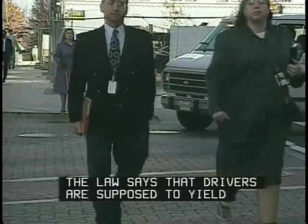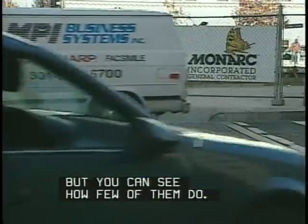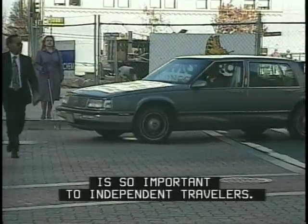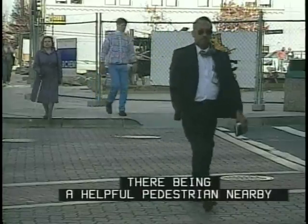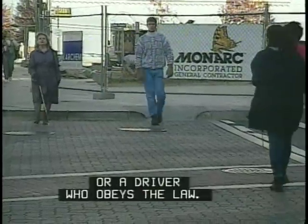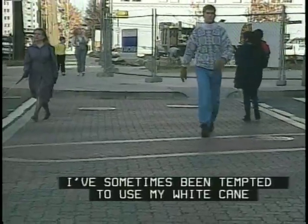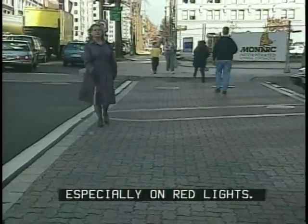The law says drivers are supposed to yield to a pedestrian using a white cane, but you can see how few of them do. That's why having street and traffic information available is so important to independent travelers. You can't always count on there being a helpful pedestrian nearby or a driver who obeys the law. I've sometimes been tempted to use my white cane on some of these aggressive right-turners, especially on red lights.